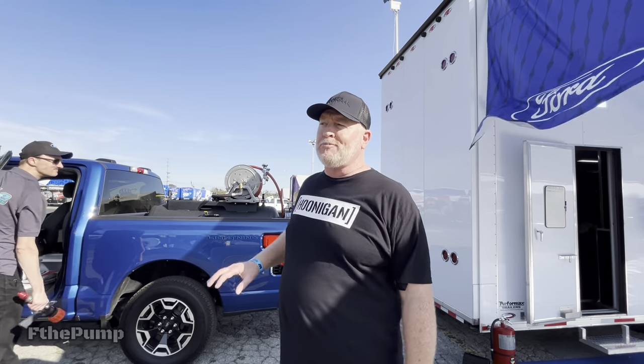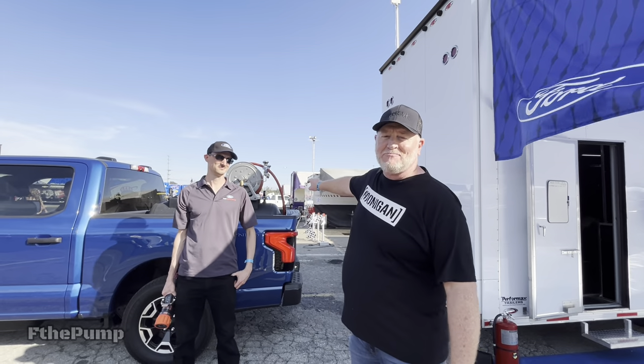We're out here at the Winter Nationals for NHRA in Pomona. We were at the Ford Performance Group and they've got a couple cool toys. This is Steve with Ford Performance. We're gonna take a look at what's in the back of this Lightning right now.